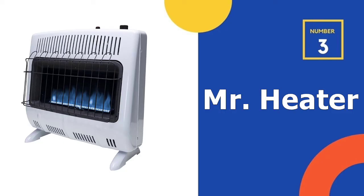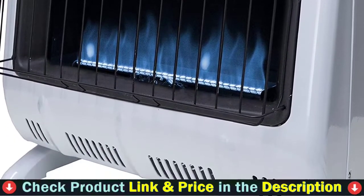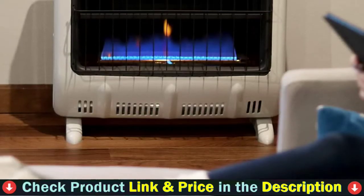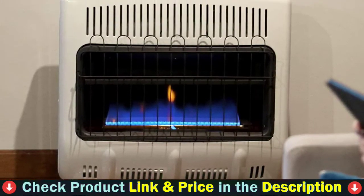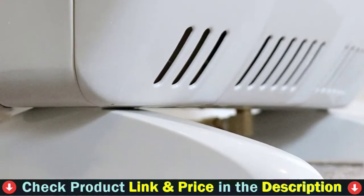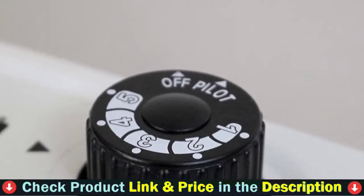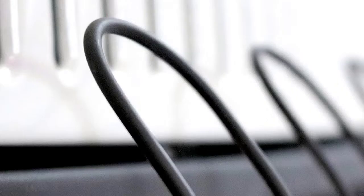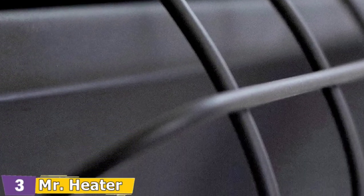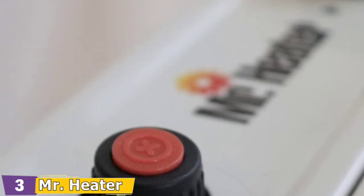Third on our list is the Mr. Heater natural gas heater. This gas-powered model can adequately warm a large area up to 1,000 square feet, thanks to its extremely powerful 30,000 BTUs heater. It is ideal for use during power outages because it does not require electricity, meaning your energy bills will not rise. You can choose to mount the unit on the wall or the floor. During operation, some people have noticed a slight odor of fumes, so place the heater in a well-ventilated area.